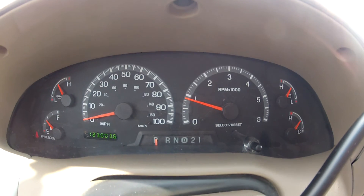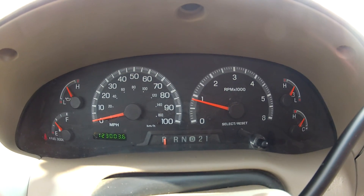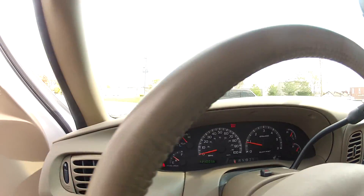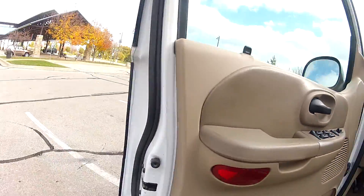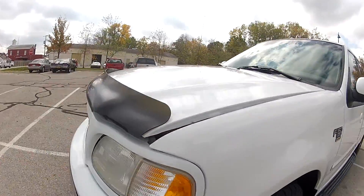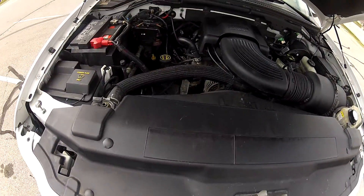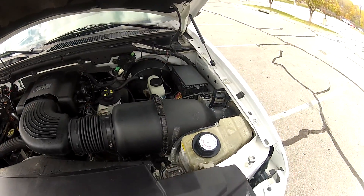As you can see, it starts, idles, and runs perfect. This F-150 is free of any issues. The 4.6L Triton V8 runs smoothly and quietly.